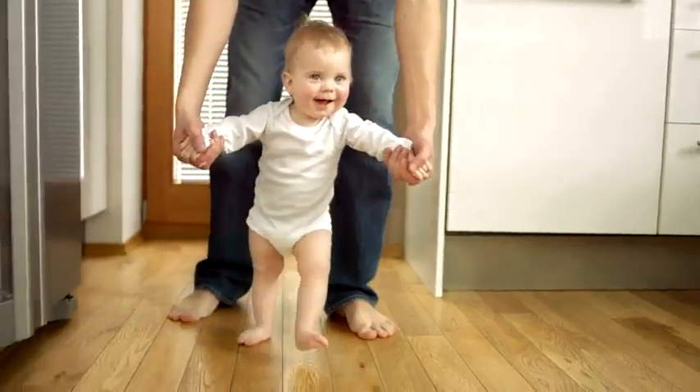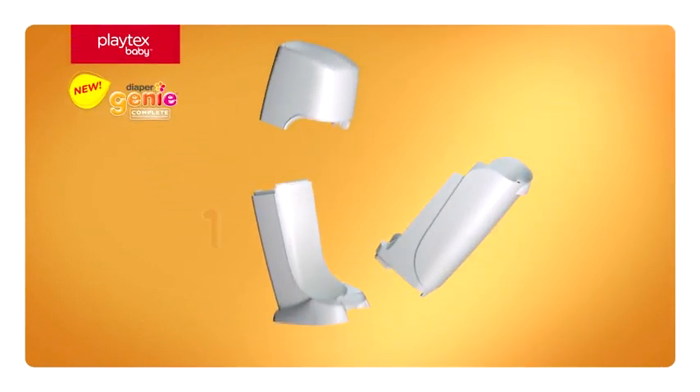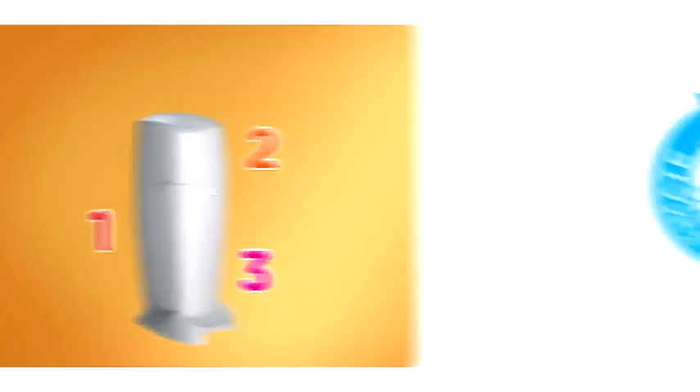Each moment of being a parent is memorable — even the not-so-cute ones. Introducing the new Diaper Genie Complete, the all-in-one, hassle-free way to control diaper odors and help keep the nursery smelling clean and fresh.